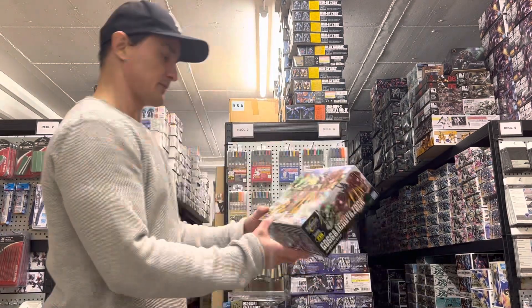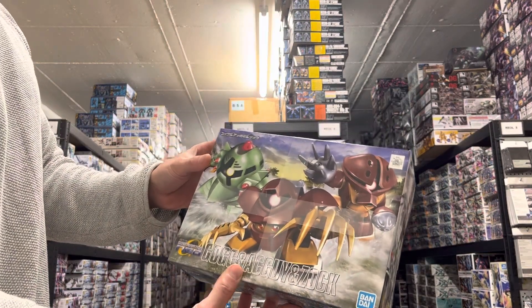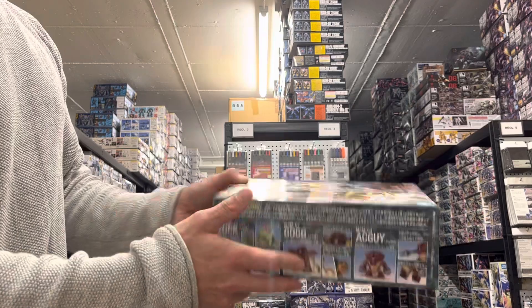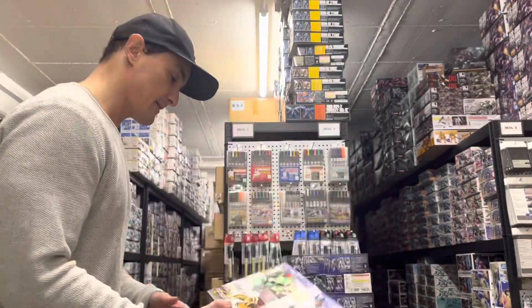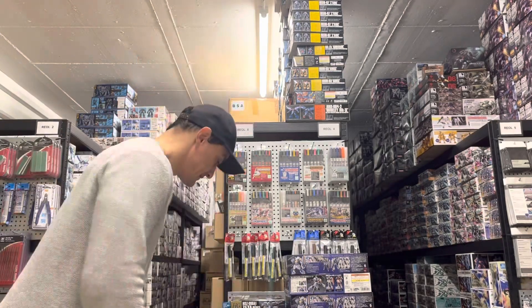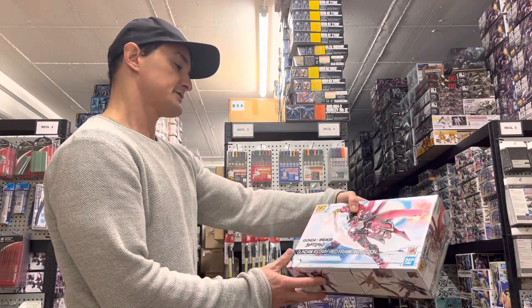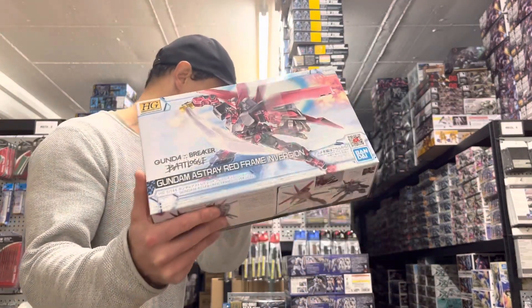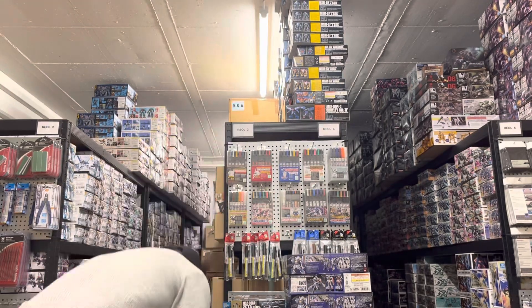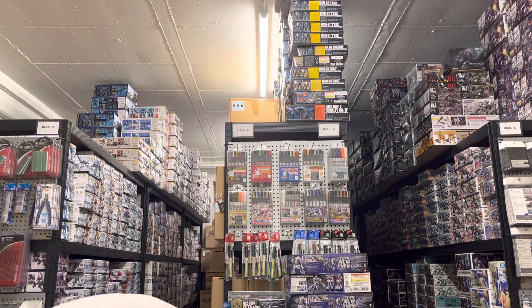This is a fun one — Gogg and Acguy and Zock. This is actually pretty rare because I never had it before. I can't remember how many I got right now, there was only one. Right here we got the Astray Red Frame Inversion from Gundam Breaker — we were sold out of those so I ordered a bunch.